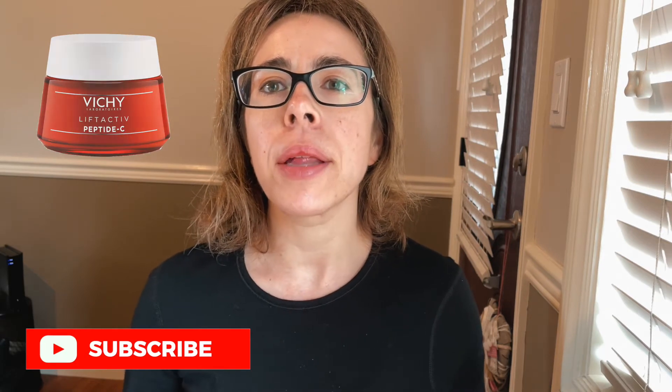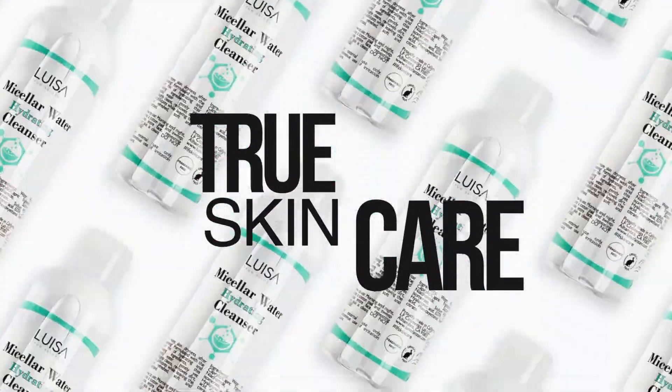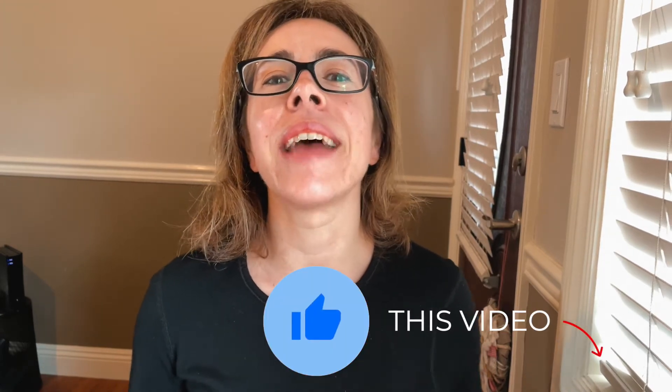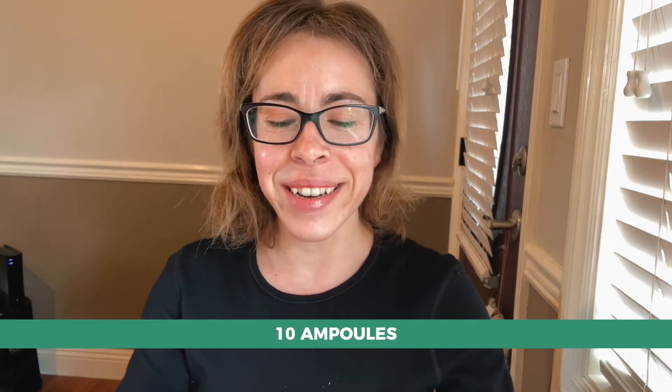They also sent me some samples of the same product. What you buy is this package right here that contains 10 of these ampoules. It took me like 10 minutes just to look up the right pronunciation of the word 'ampoules' and practice saying it, so please appreciate my effort and like this video.